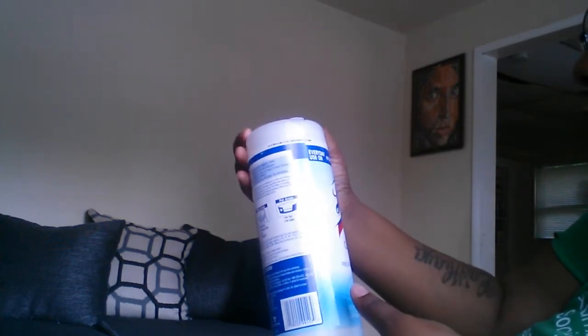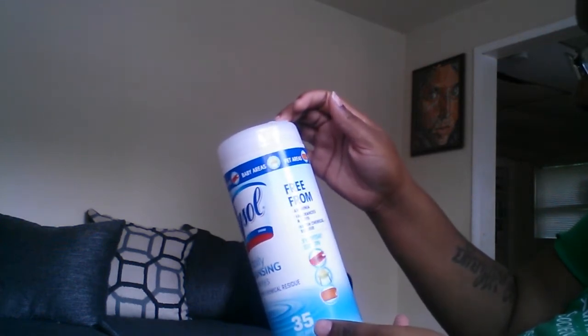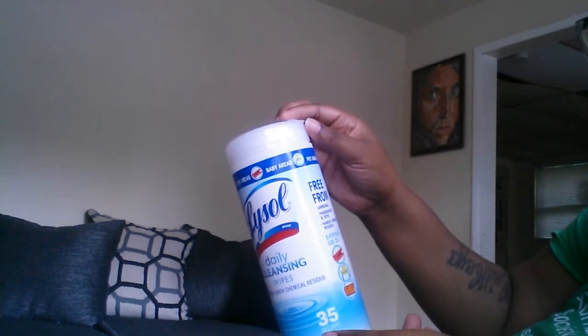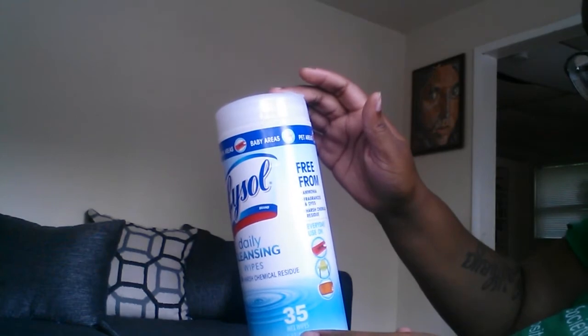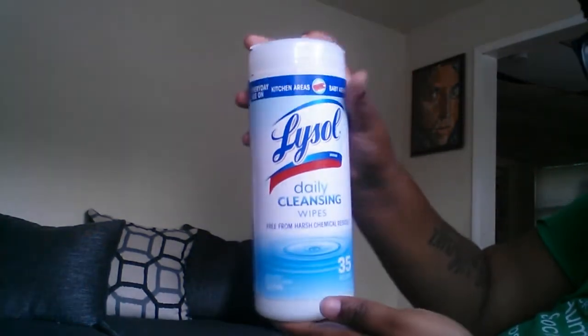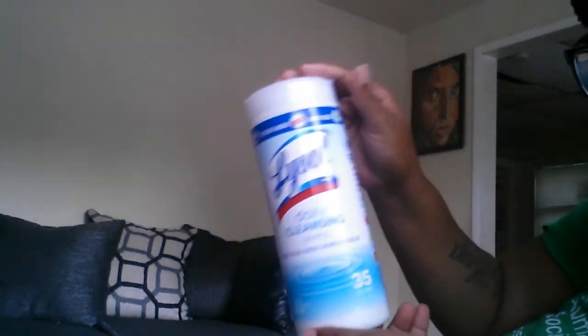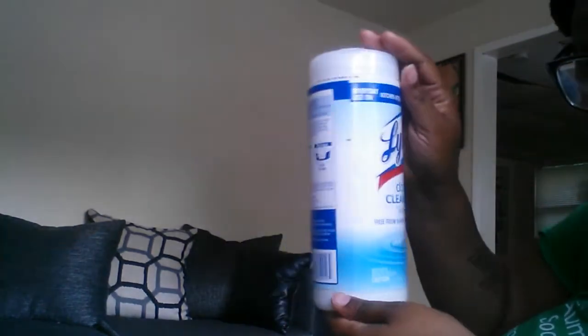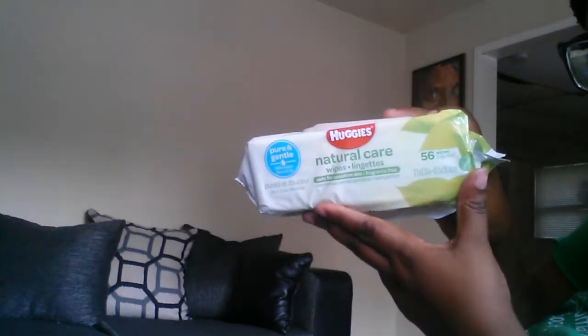Up next we have this right here which is Lysol Daily Cleansing Wipes — free from harsh chemical residue, good for everyday use on kitchen areas, baby areas, pet areas, free from fragrances and dyes. This is basically cleaning wipes, and it is the full size, guys — this is not a sample, this is full size.